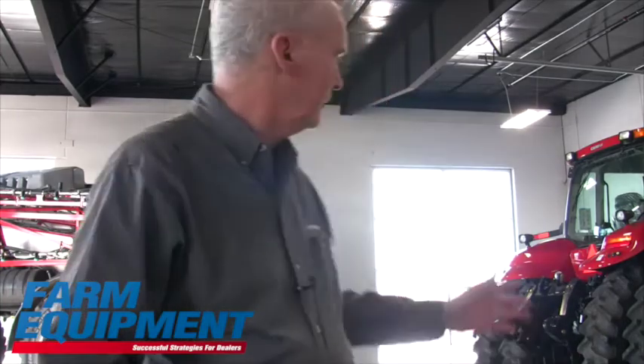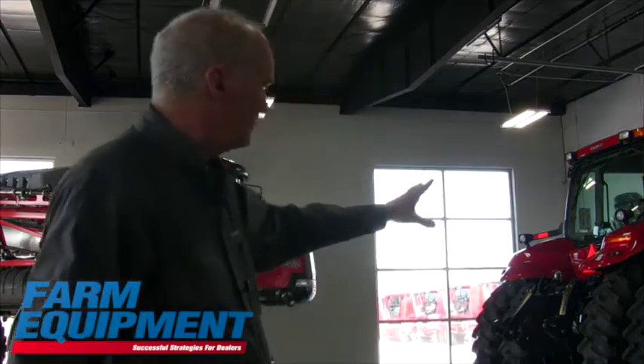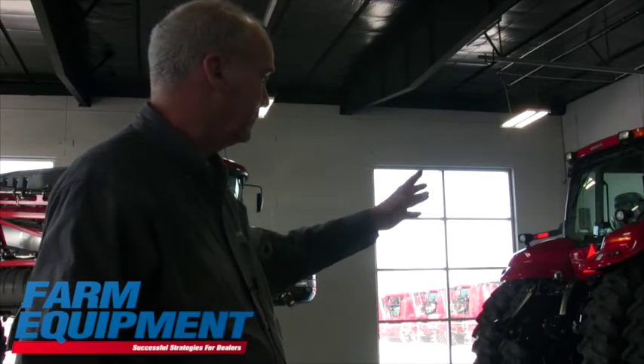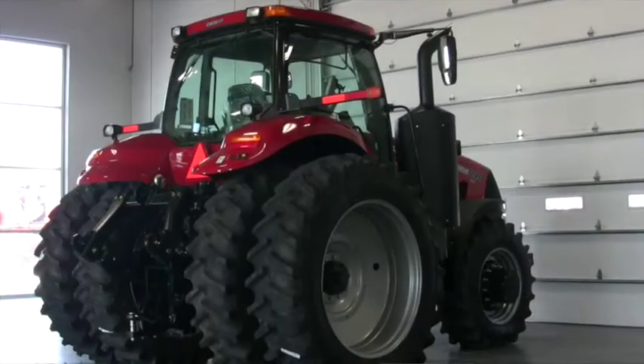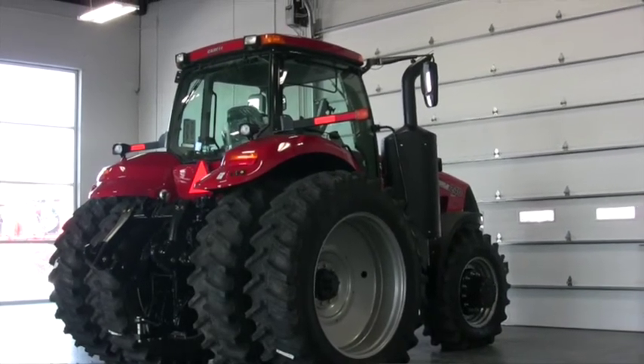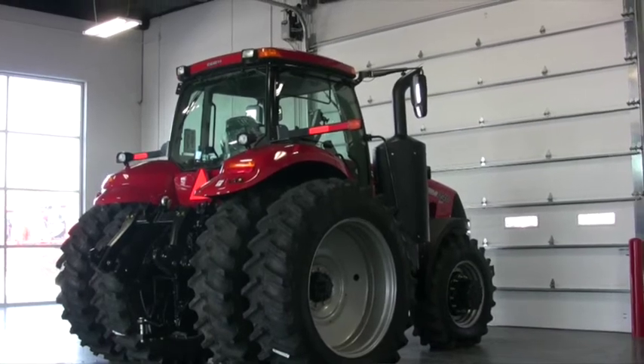But one of our favorite features about it — and you can see here where this tractor is — when one of our salespeople has a customer interested in a piece of equipment, especially on a day like today where it's in the single digits, we can bring in a piece of equipment out of the cold and park it here.